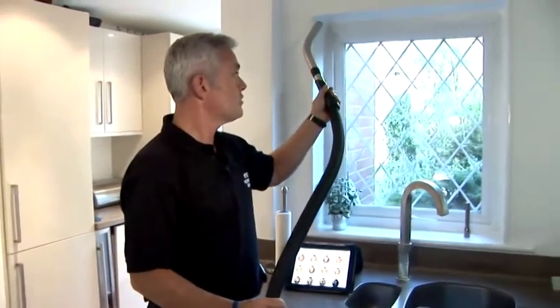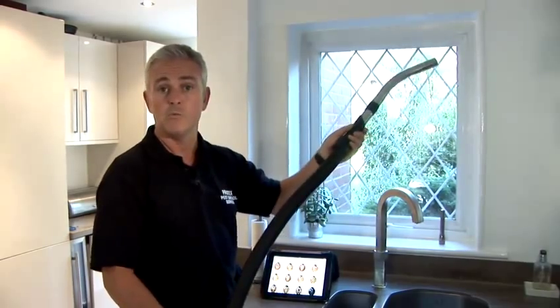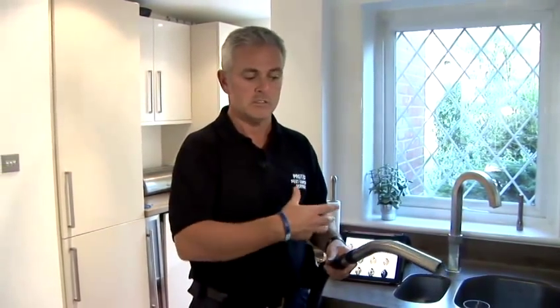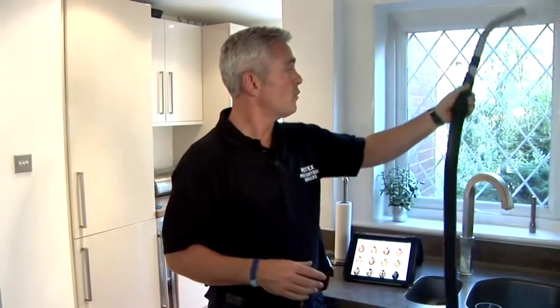The best way to control them is to get the vacuum cleaner out. Basically just work around the edges and literally pick them off with the vacuum. Once you've got them in the bag, the best thing to do is empty the bag and bag it up. Don't leave them in there because there's a chance that a few could escape and affect other parts of the house.